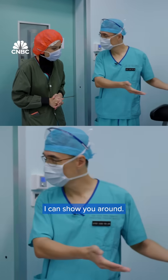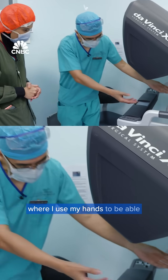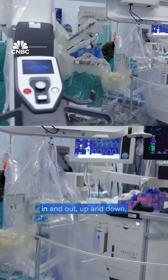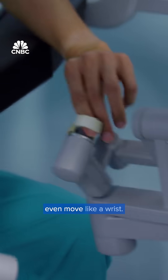I can show you around. This is the console. Basically, it's like the flight deck where I use my hands to be able to control the controllers to maneuver the instruments in various directions — in and out, up and down, twist, rotation motion, and even move like a wrist.